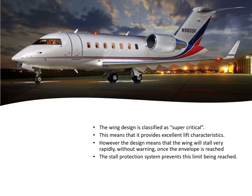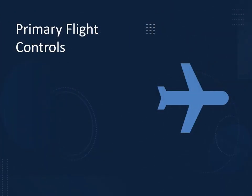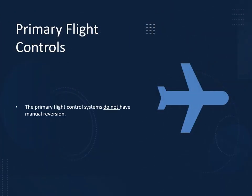With this supercritical wing, you don't get buffeting warning. Everything is fine and then suddenly the stall happens. So we have a stall protection system, which is quite important, that will prevent that limit from being reached. The stall protection system, which we cover a bit later, comprises a shaker and a stick push system that will stop the aircraft from reaching that envelope.